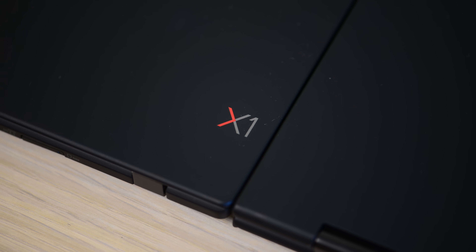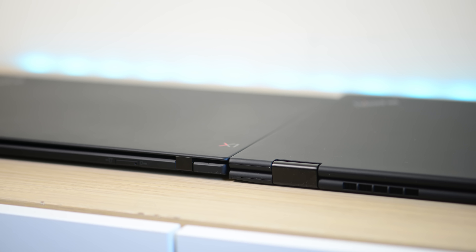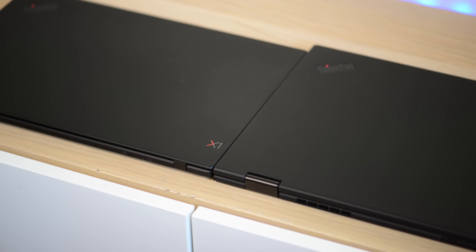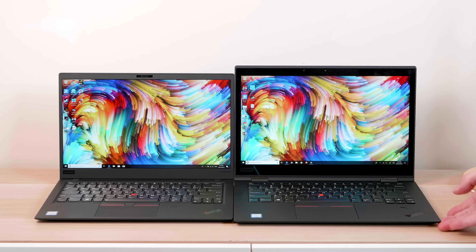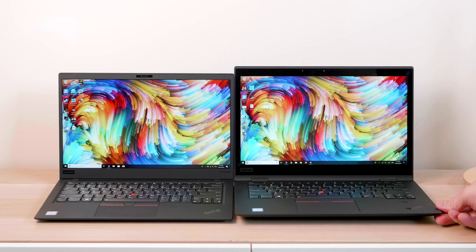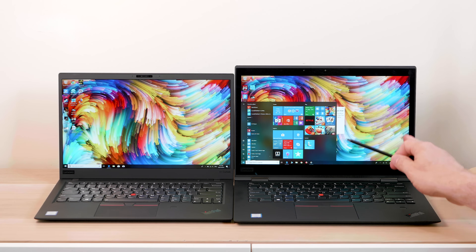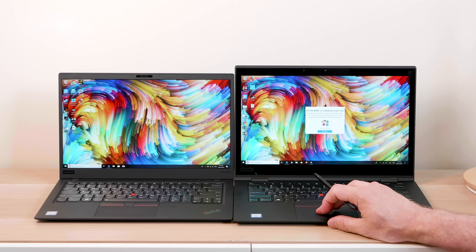The Yoga is 1.4 kg (3.08 pounds) and 17 mm thick, compared to the X1 Carbon at 16 mm thick and 2.41 pounds (1.13 kg). The difference is noticeable. Also, because this is the Yoga, we get an active pen that charges via battery and stores inside the chassis.